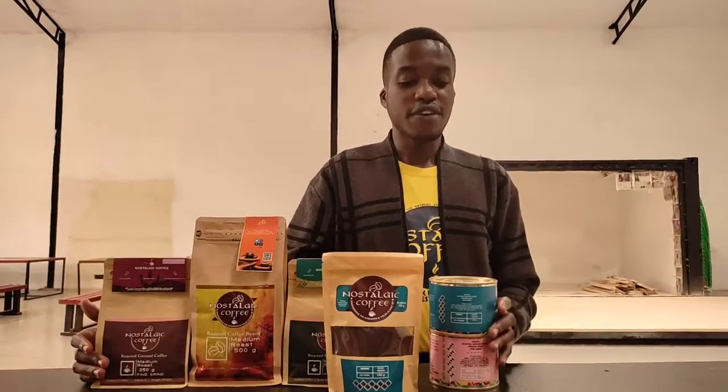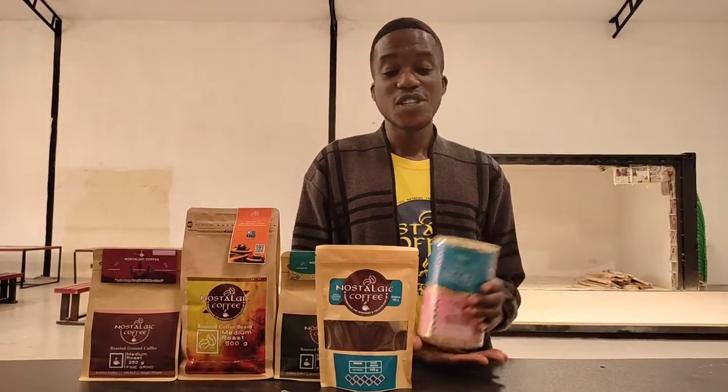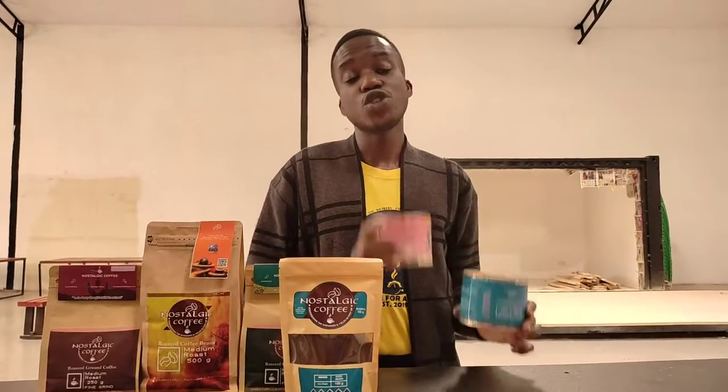With us we have the pack of 140 grams, and as you can see, you may wonder why I have two colors. The reason is because Nostalogy Coffee is a brand whereby we drink for a cause — we drink to support people with special needs, and we also drink to make sure that we are keeping the culture in schools.